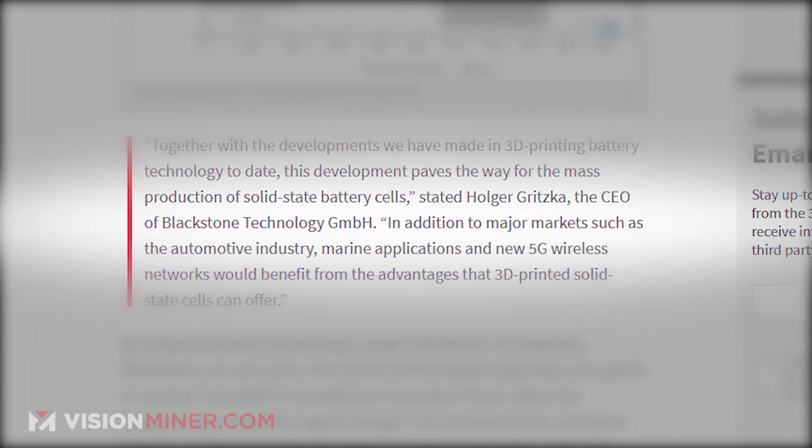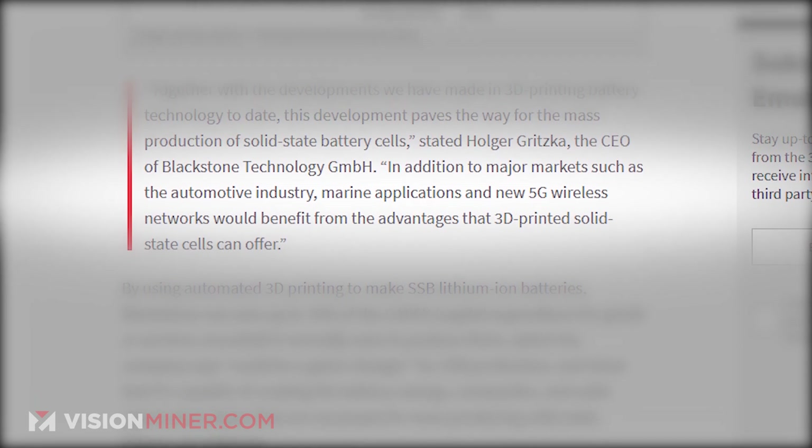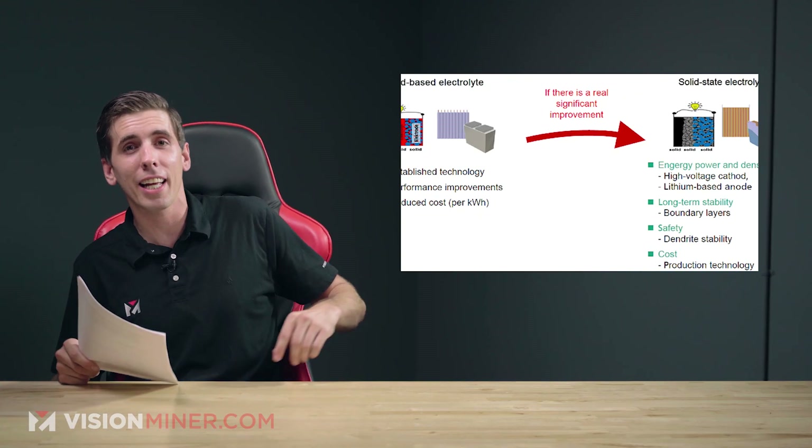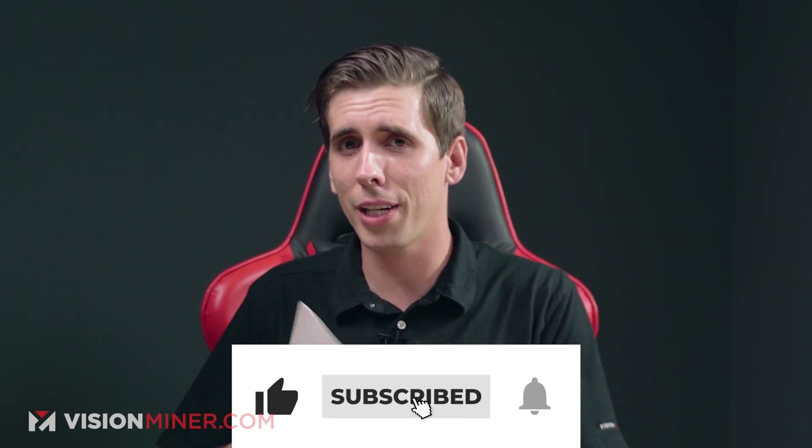In addition to major markets such as the automotive industry, marine applications, and new 5G wireless networks, they would benefit from the advantages that 3D printed solid-state cells can offer. If you like it too, go down there and hit that like button and subscribe while you're at it.